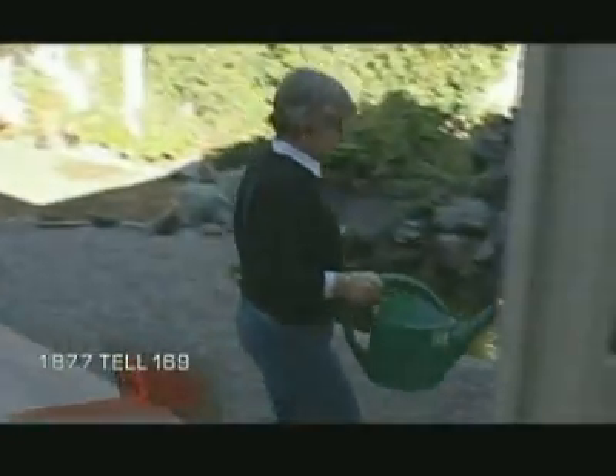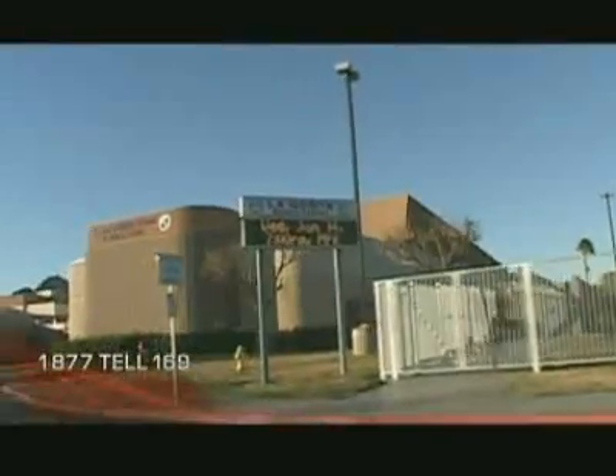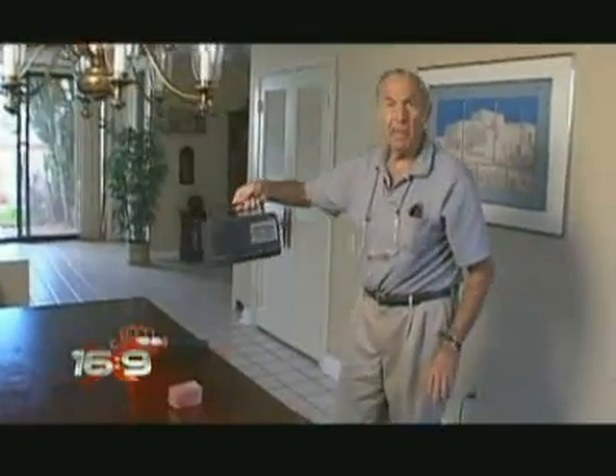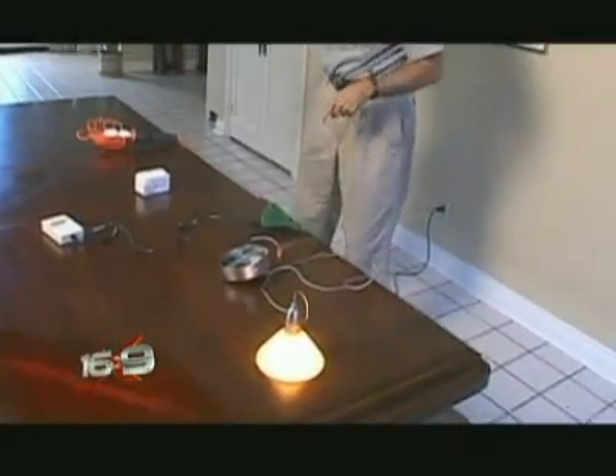Gail Cohen had never heard of dirty power until she was diagnosed with breast cancer. For her, it all centers around La Quinta Middle School in Palm Desert, California. A lot of teachers there were getting sick with cancer. She is convinced there's a problem at that school causing people to become ill. Epidemiologist Dr. Samuel Milham studied the school, finding the cancer incidence in teachers at La Quinta Middle School is almost three times what you'd expect.